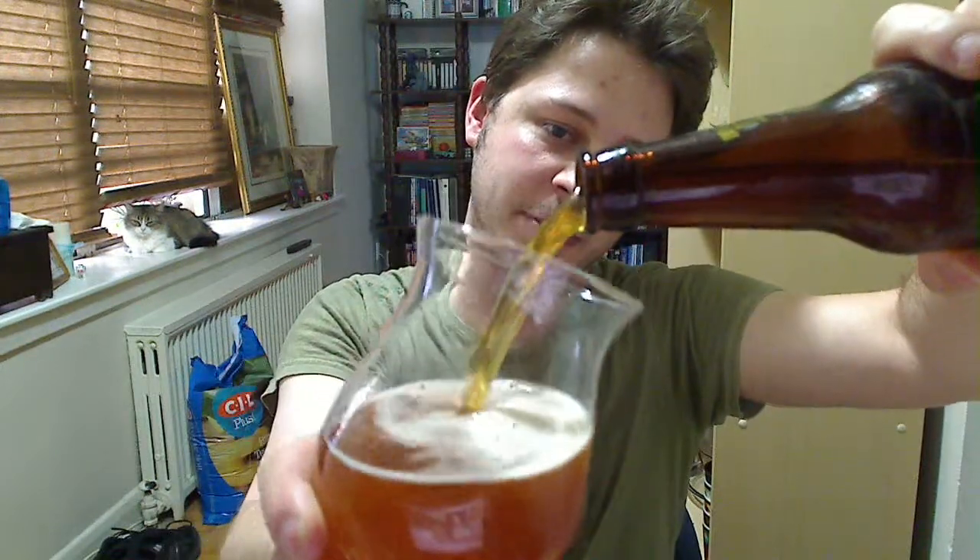I'm really looking forward to this because I love IPAs and Amsterdam is one of those good breweries actually here in Toronto, Ontario. I'm going to be drinking out of my tulip glass — IPAs are my favorite to drink out of tulip glasses or fruit glasses.